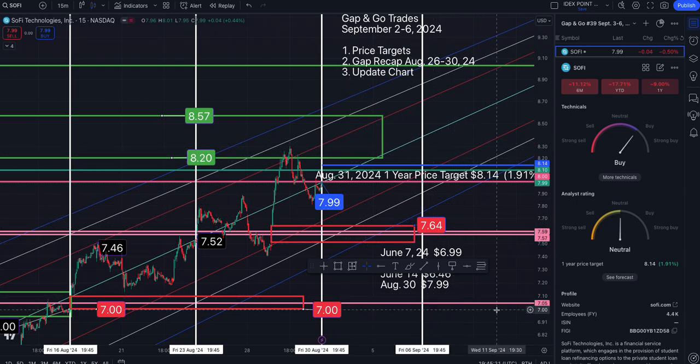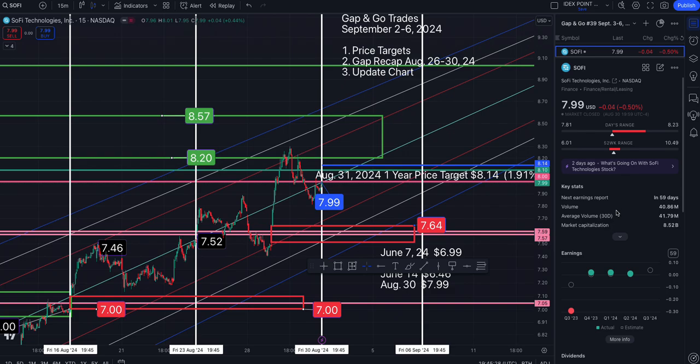The pink lines are my previous buy-in lines and the green lines are my previous sell lines, so just ignore that. I'll go into detail if I ever cover this stock in a separate video, but right now I'm just doing your gap and go trades.